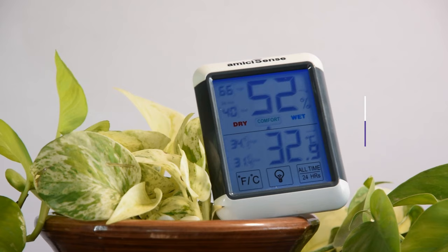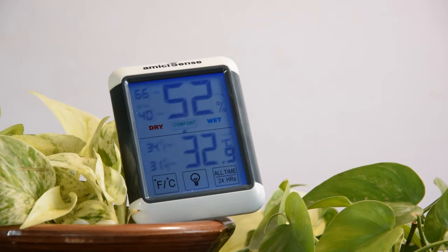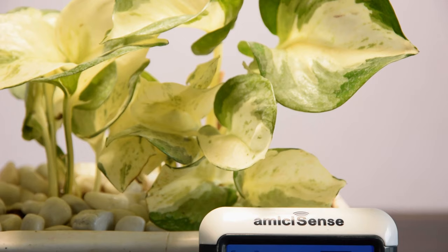3. Provide the right temperature. Golden pothos is a tropical vine, and it loves warmth. If you don't provide this, it will not grow. A temperature range of 60 to 85 degrees Fahrenheit, or 15 to 29 degrees Celsius, is recommended. If it's too warm, the plant may start to shrivel. A long duration of exposure to heat or direct sunlight will burn the leaves.